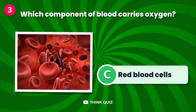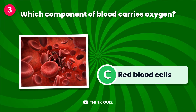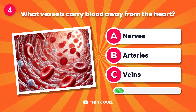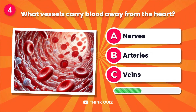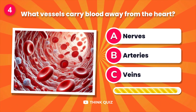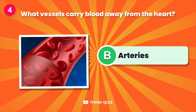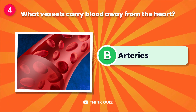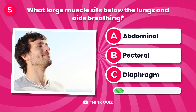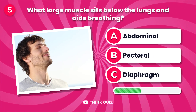Which component of blood carries oxygen? What vessels carry blood away from the heart?